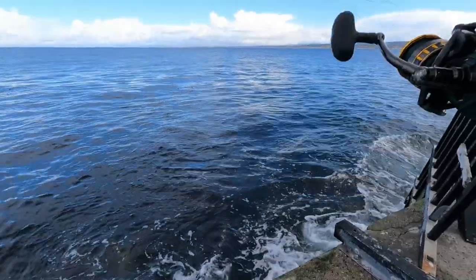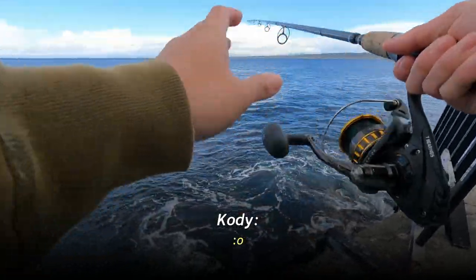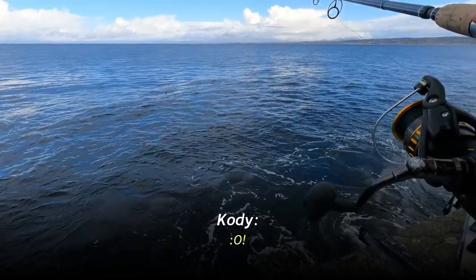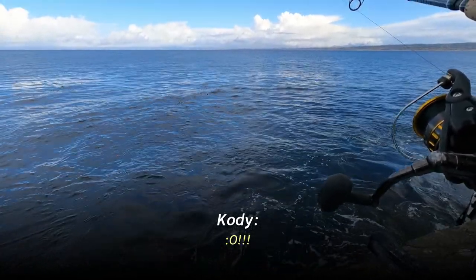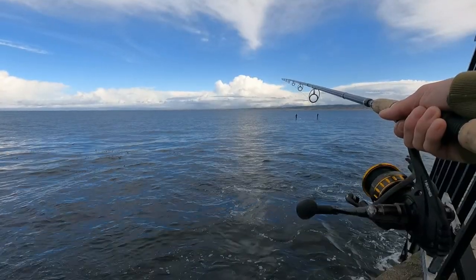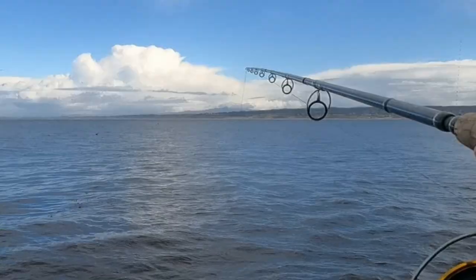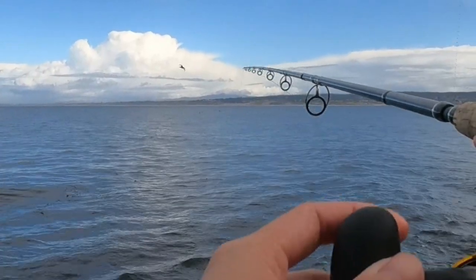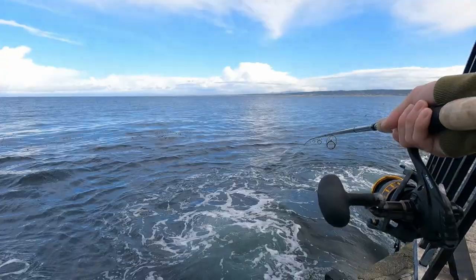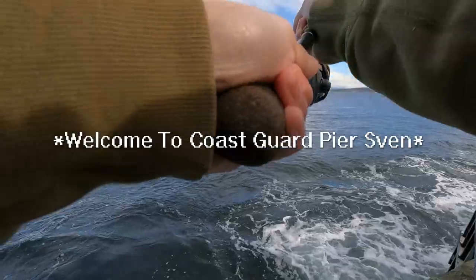That's a nice change of pace considering how yesterday went. It was raining so hard — like raining sideways. I was over at the Fisherman's Wharf and the wind and rain was so strong. There was a gust that almost pushed me over. I was like, yeah, I'm not doing this anymore. Dinky nibbles. That's fishing at Coast Guard Pier for you. Lots of rocks.